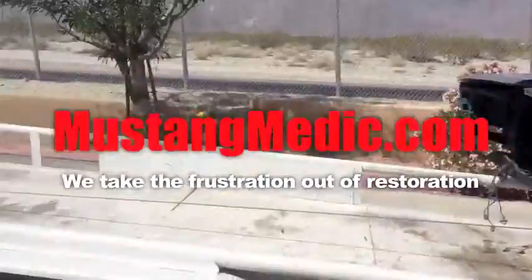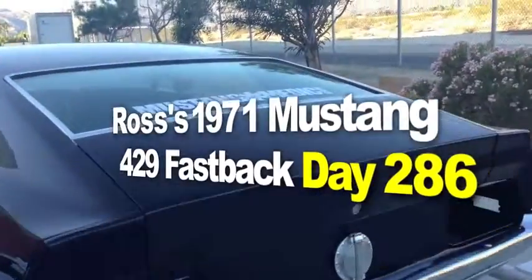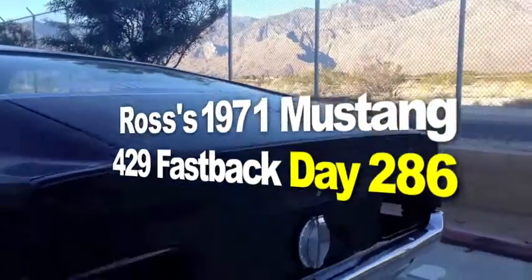So you say it only has surface rust — the 1971 Mustang Fastback restoration project.